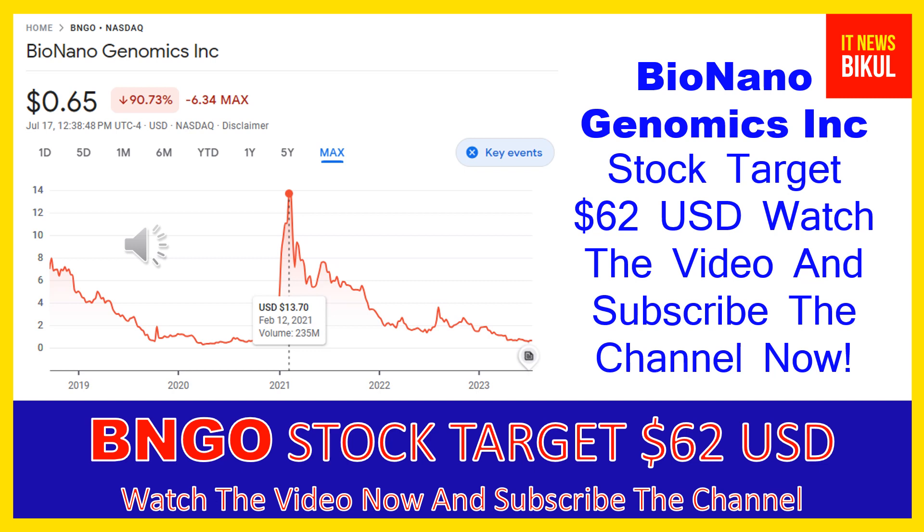Hello friends, today I have taken a very good stock for you that will give you very good returns in coming days. That stock is Bio Nano Genomics Inc, ticker BNGO, now trading at 65 cents USD level on July 17th. If you want, you can invest now in BNGO stock and earn good profit in coming days.